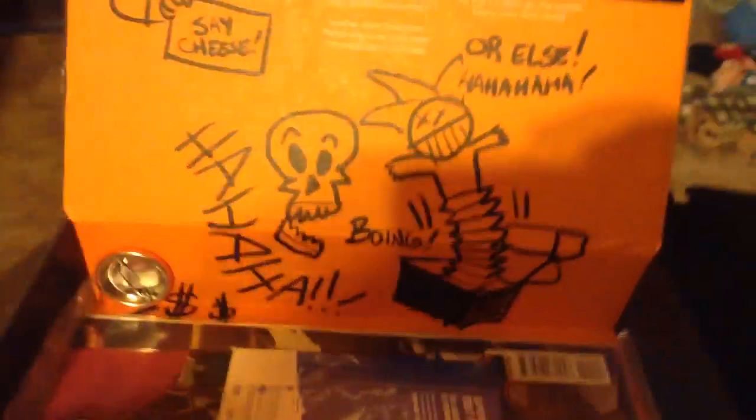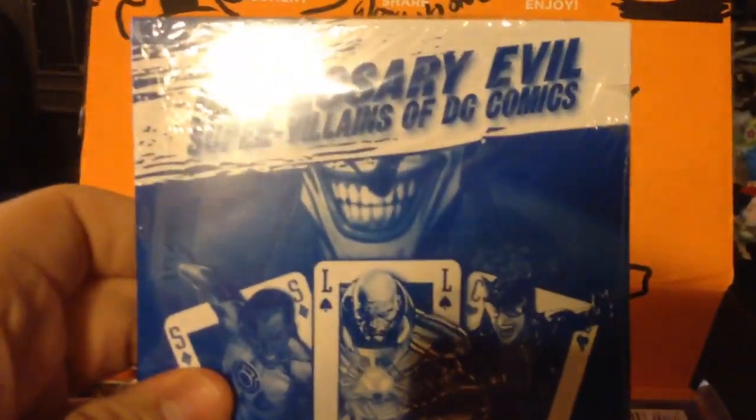The box is still, like, just hilarious. It amazes me. What is this thing? Necessary Evil: Supervillains of DC Comics. Experience the icons that forged fear — the Joker, Lex Luthor, Catwoman, Doomsday, and Bane. So that's interesting. I'm assuming it's a DVD, probably. Yeah, it's a DVD. That'll be interesting to watch.